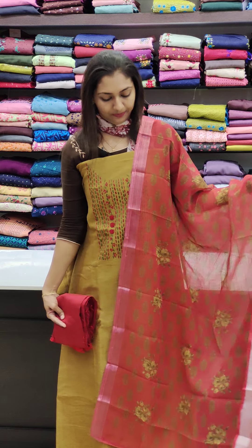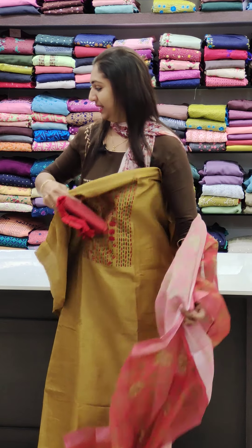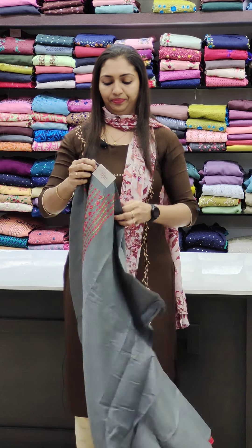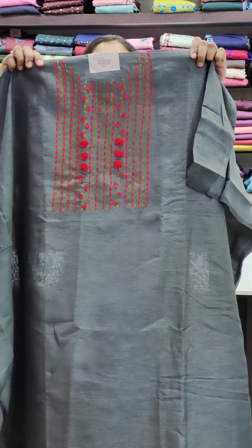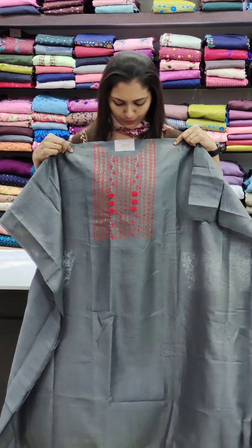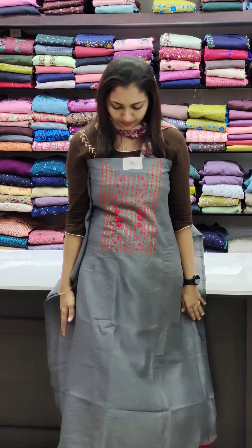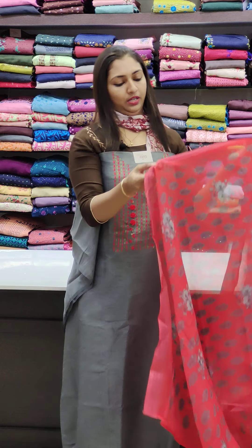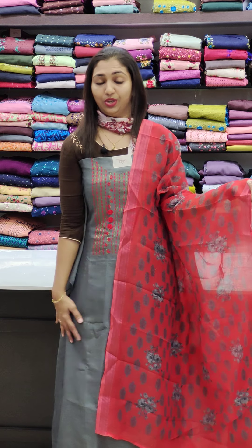This is not a PVC fabric. This is a great floral print in gray color — printed flowers.